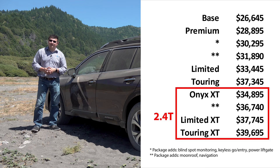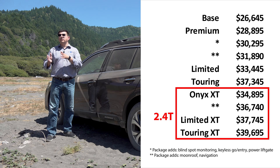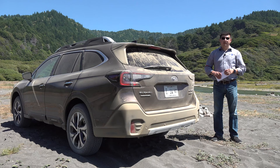Subaru is positioning the Onyx XT trim as the more youthful trim — blacked-out trim all the way around with the dual X-Mode setup inside, very similar to what we see in the Subaru Forester, and of course the 2.4-liter turbocharged engine. The Limited and Touring trims come next in the lineup, available with either the 2.5-liter engine or the 2.4-liter turbo. The top-end XT Touring model will set you back $39,695.